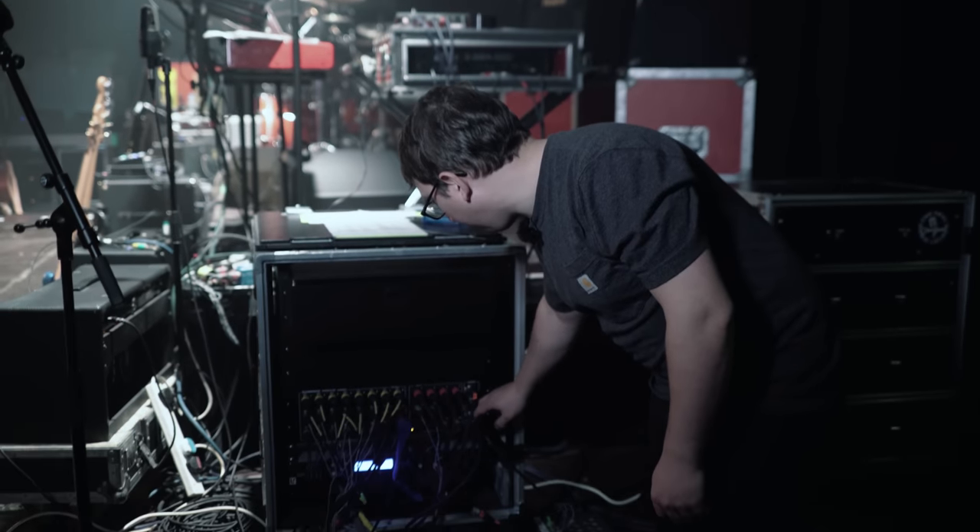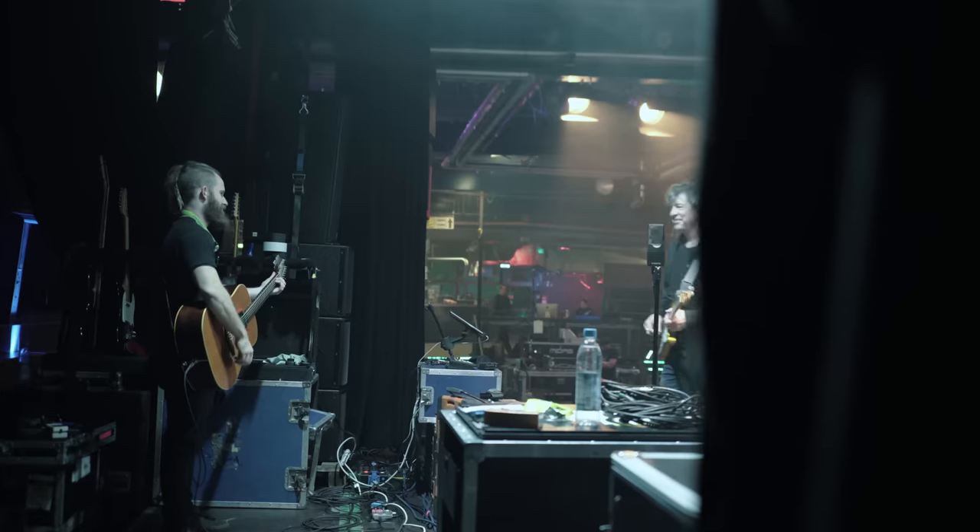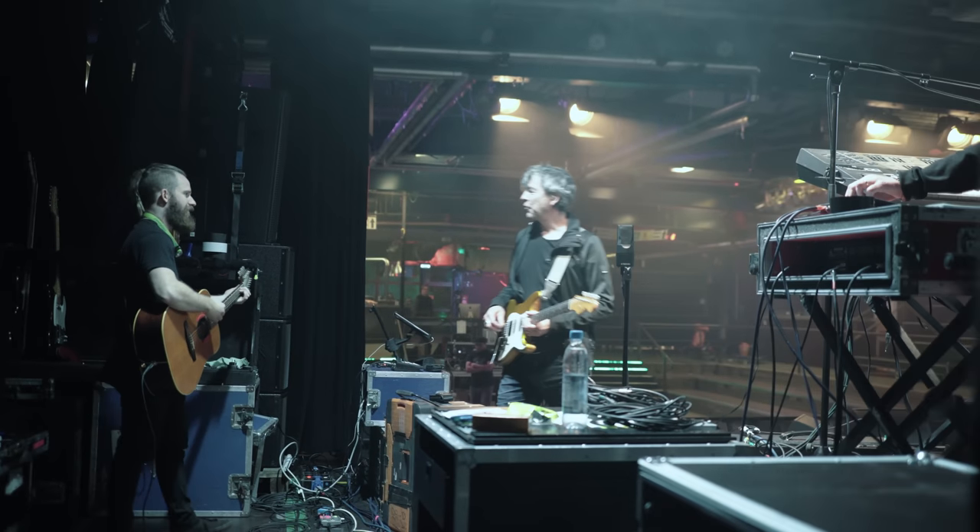This also connects to the ME personal monitor system, which distributes signal for those on stage using in-ears.